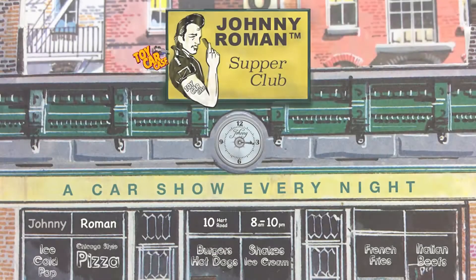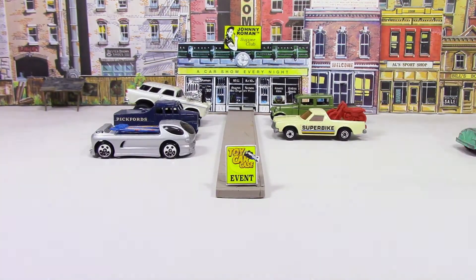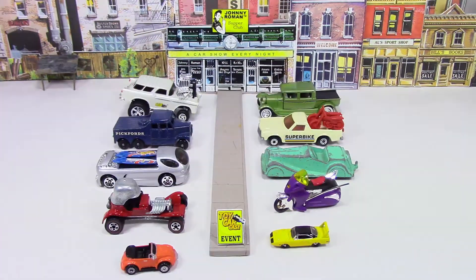Hey, cats and kittens. It's a toy car case event at Johnny Roman's Supper Club. It is 3:16 on old Johnny Clark. Let's see what pulled into our parking lot.